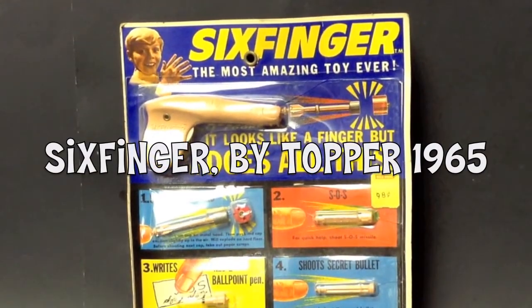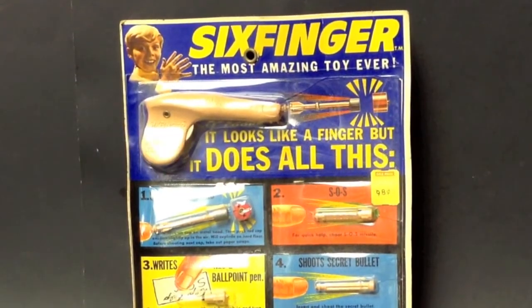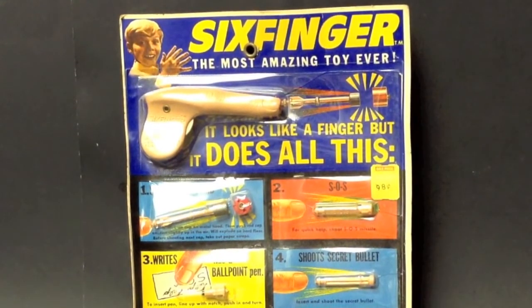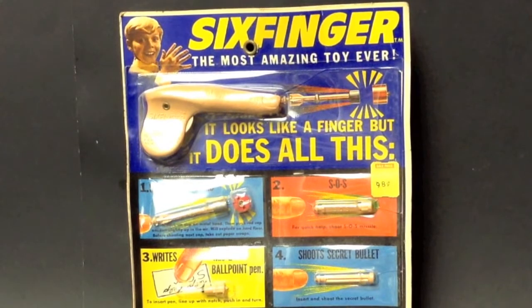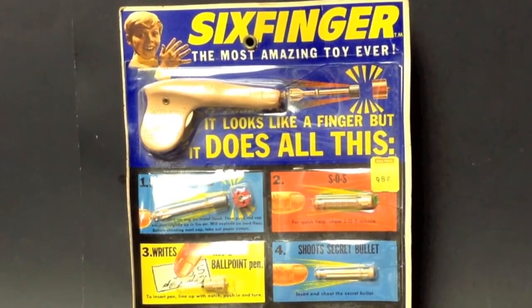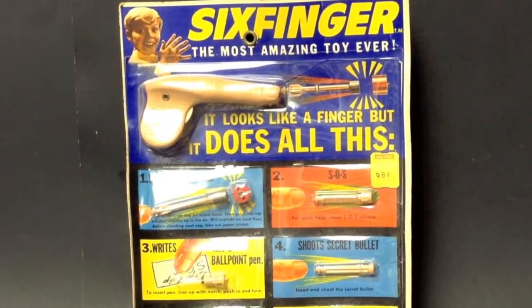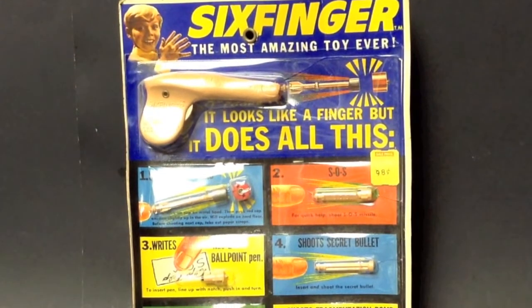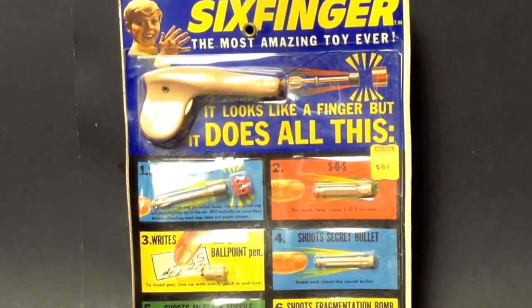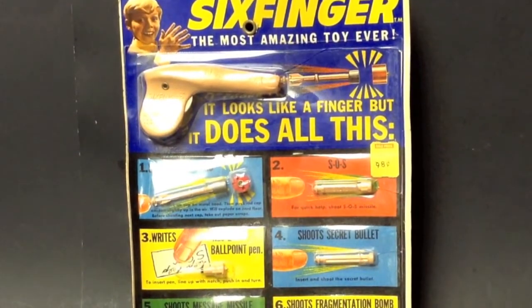Hello and welcome to another toy review. We have a very unusual specimen today to show you. This is a 1965 Six Finger toy gun made by Topper, and it is very unusual. I don't know how many are left out there in the packs, but this one's in the pack and I'll show you one out of the pack.